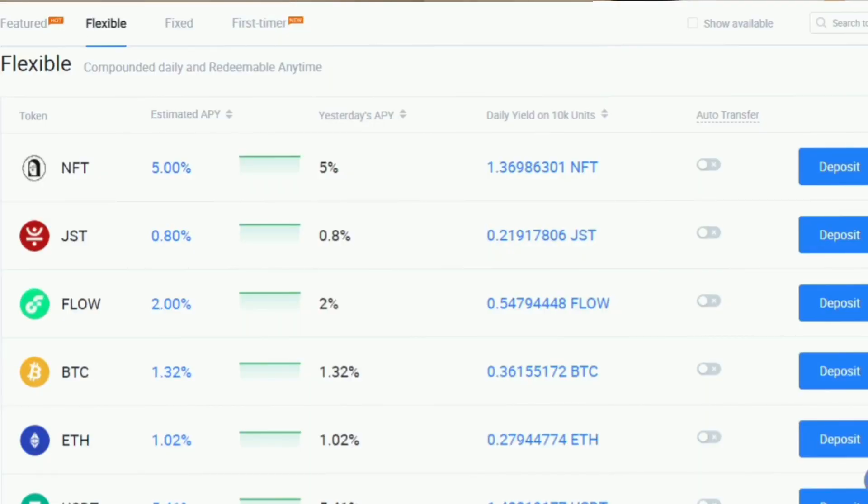Huobi also offers a feature called Huobi Earn, where you can earn up to 20% from your crypto deposits. There are different ways to earn: fixed earnings and flexible earnings. They always have different promotions, so it's great to stay up to date on the website and choose the option best suited for you.